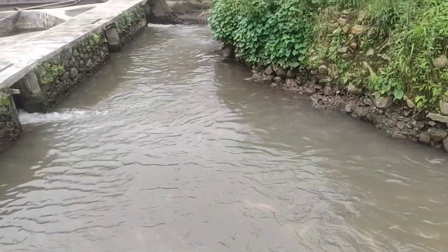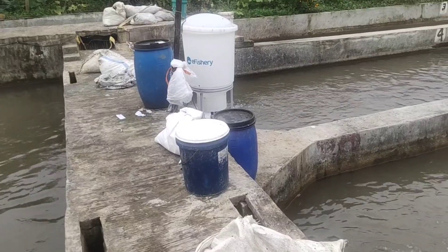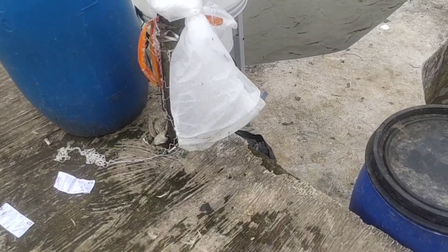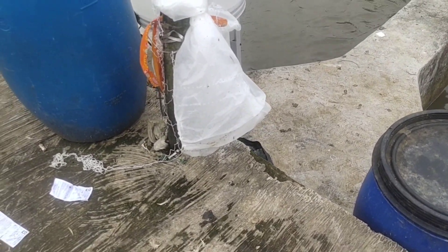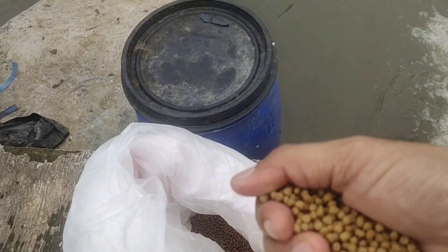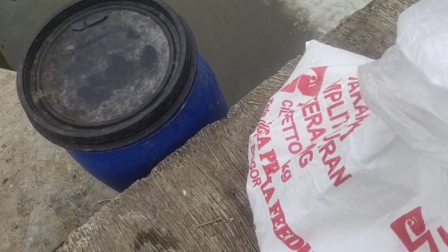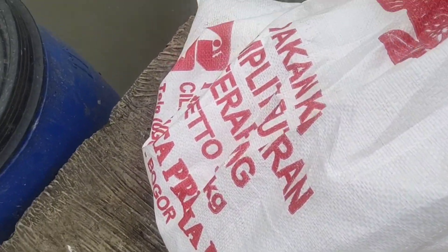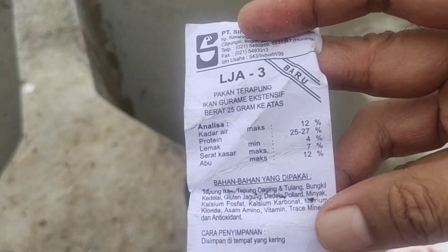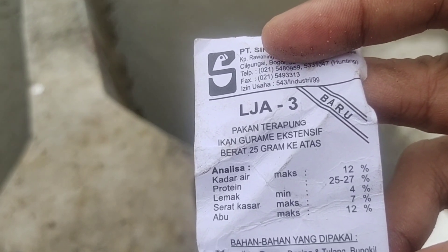Kita akan lihat pakan yang digunakan di kolam ini. Di sini menggunakan pakan Laju Apung — LJ A3, produksi PT Sinta dengan protein minimal 25-27%.